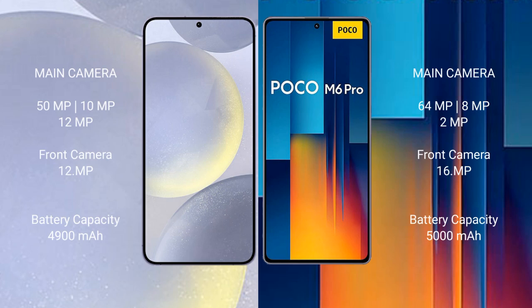Samsung Galaxy S24 Plus features a triple camera setup: 50MP, 10MP, 12MP rear cameras, and a 12MP front camera. Xiaomi Poco M6 Pro also features a triple camera setup: 64MP, 8MP, 2MP rear cameras, and a 16MP front camera.